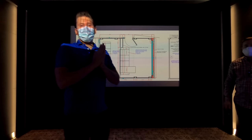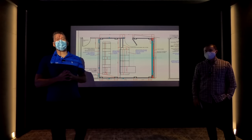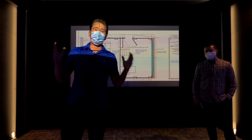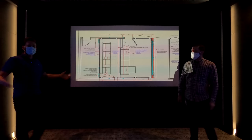Alright guys, so before we get into the design process, I do want you guys to know that we are a nationwide authorized Cinematech dealer and we'll be absolutely thrilled to come into your space and help you design something of this magnitude. We are going to discuss the process — how do we start?